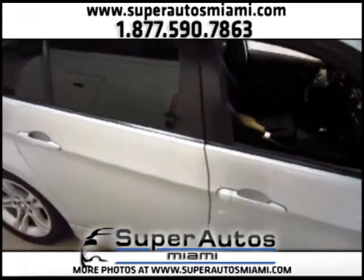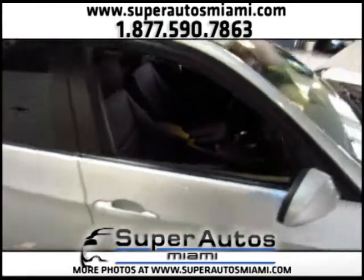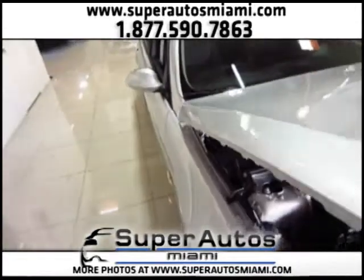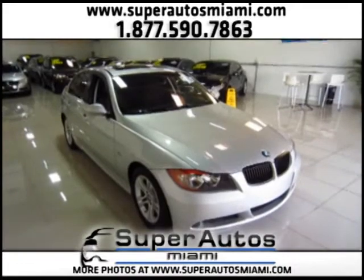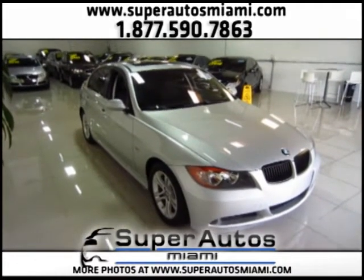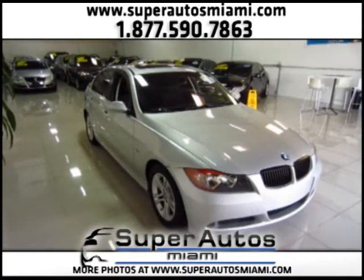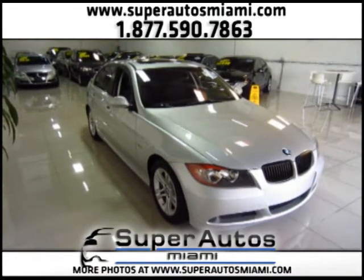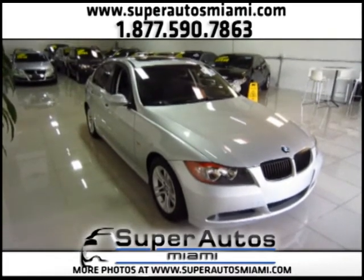So this was the video for a 2008 328i with a premium package, clean Carfax, and a one-owner vehicle. We are a family owned and operated dealer and we will give you the best service possible. If you have any questions, please call us — you will speak directly with the owners. Ask for Angie or ask for Ray and they will give you all the help you need in buying your new vehicle. Thank you very much for watching this video. Goodbye.